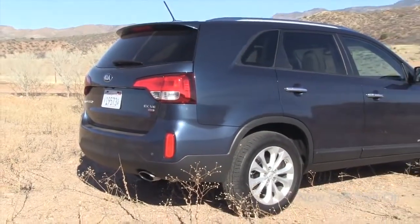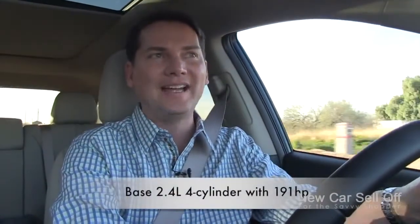Kia has been a huge success in Canada. The base motor in this Sorento is a 2.4-liter four-cylinder carried over from the previous model. It's been around for a while and it pumps out 191 horsepower.